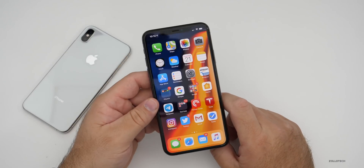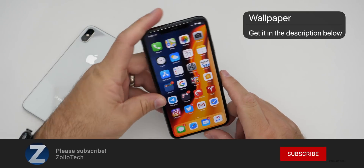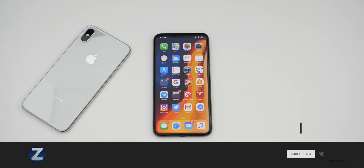Let me know your thoughts about this in the comments below. I'll link the wallpaper in the description as I always do. If you haven't subscribed already, please subscribe, and if you enjoyed the video, please give it a like. Thanks for watching — this is Aaron, I'll see you next time.